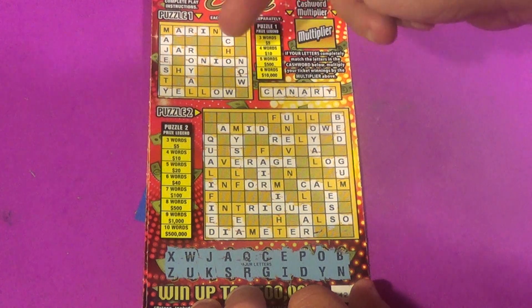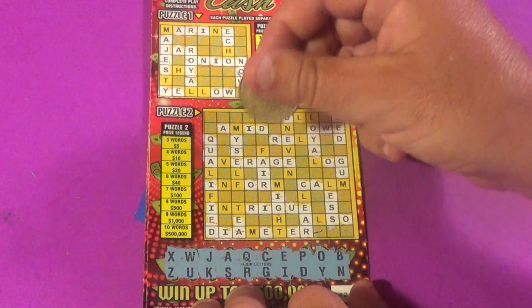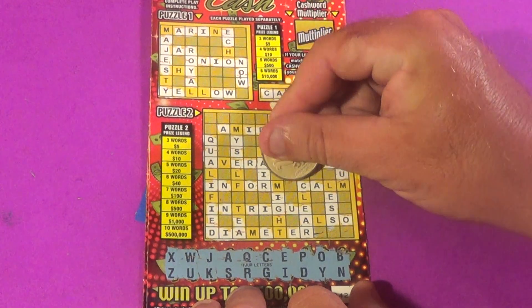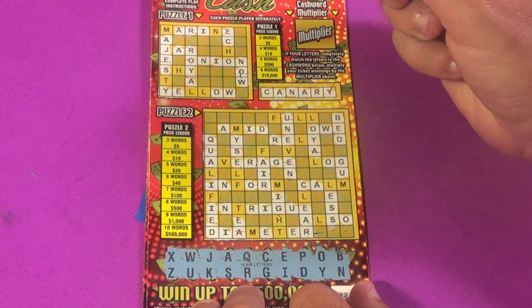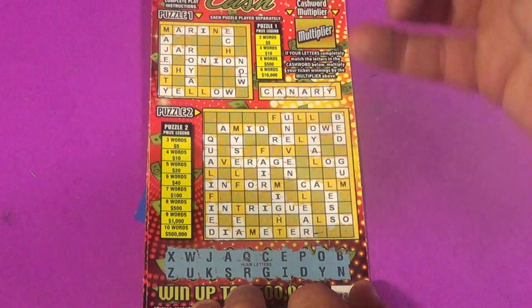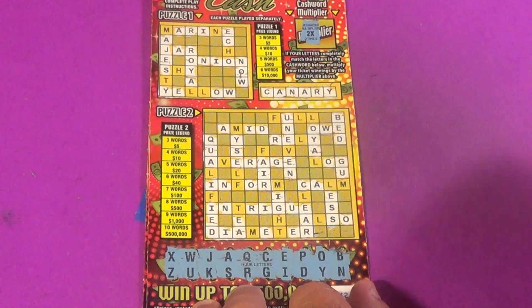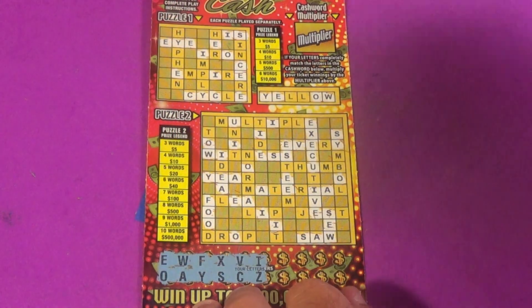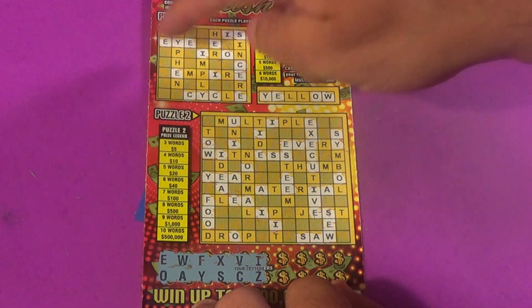The last letter is N and we have the multiplier word, so we must have a win. We have 'now' and 'onion' — there it is, three words: 'jar,' 'onion,' and 'now.' We have three words and the multiplier. We have just two words here but five bucks multiplied by two — we get ten dollars on that one, so break even on the video so far.